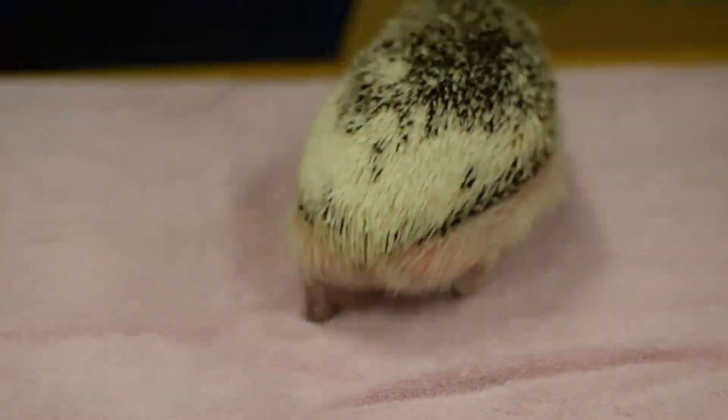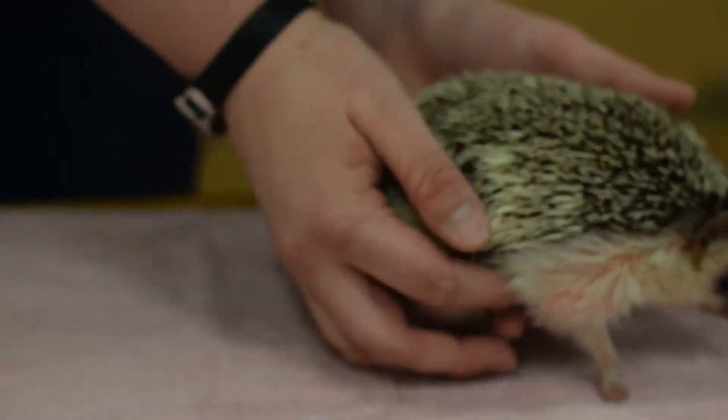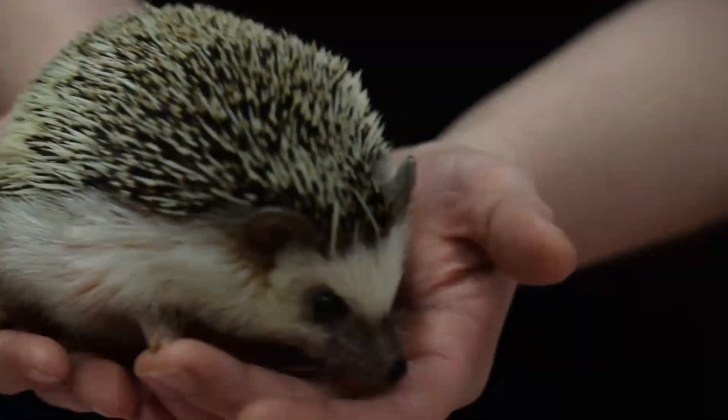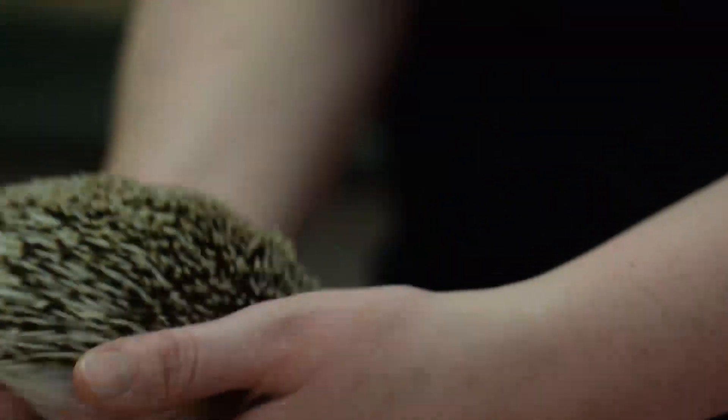Quilliam today doesn't look like he's too interested in the mealworms, but that's totally okay. If you look closely at his face, you can definitely see that long nose and fairly small eyes. He has a very good sense of smell but pretty poor eyesight.